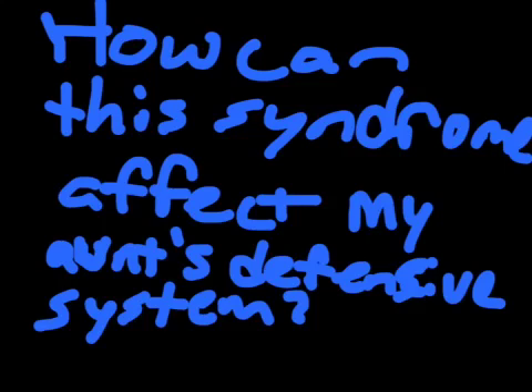How can this syndrome affect my aunt's defensive system? Since blood may enter the kidneys during nephritic syndrome, red blood cells and white blood cells could also enter the kidneys and leave the body through the urinary system. This is called hematuria. Hematuria can cause a loss of defense by the immune system because of the loss of white blood cells, and therefore a disorder in the lymphatic system. This disease also causes low albumin in the blood because the albumin escapes through osmosis. A deficiency of albumin, also known as hypoalbuminemia, can result in kidney or liver diseases.